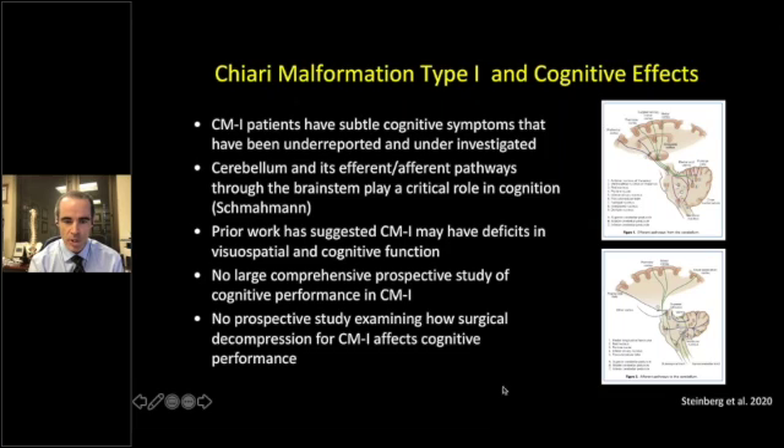There is emerging evidence that the cerebellum plays a significant role in cognition. As pediatric neurosurgeons, we see this often with posterior fossa syndrome, where multiple cognitive domains are affected after taking out a midline cerebellar tumor. Prior work has suggested that Chiari malformation patients have deficits in visual-spatial and cognitive function — a study by Allen was mentioned even in the first talk. There has been no large comprehensive prospective study of cognitive performance in Chiari malformation to date, and really no prospective study examining how surgical decompression affects cognitive performance.